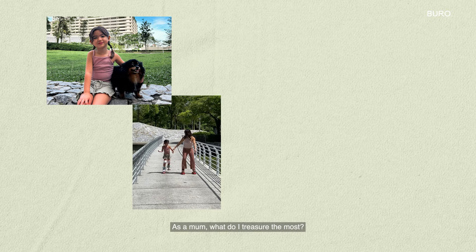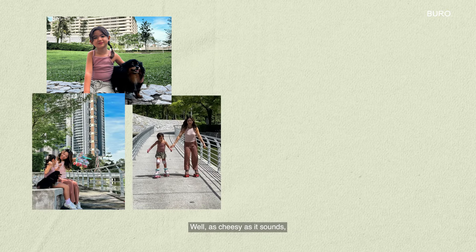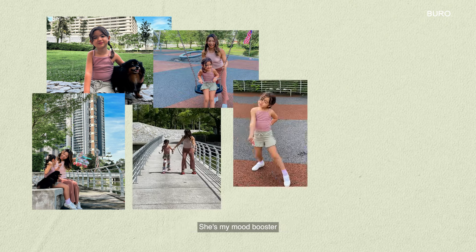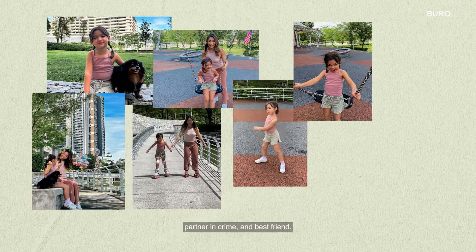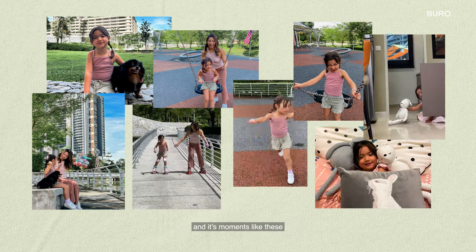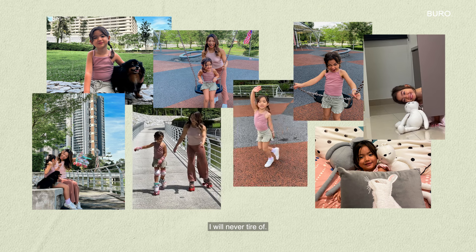As a mom, what do I treasure the most? Well, as cheesy as it sounds, it's my pride and joy of a daughter. She's my mood booster, partner in crime and best friend. I love that we can be absolutely silly together, and it's moments like these I will never tire of.